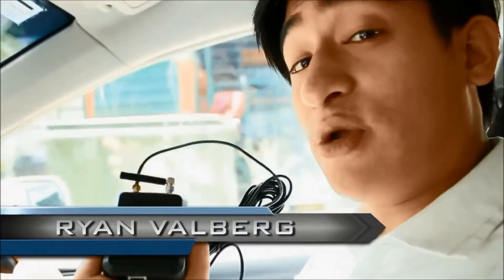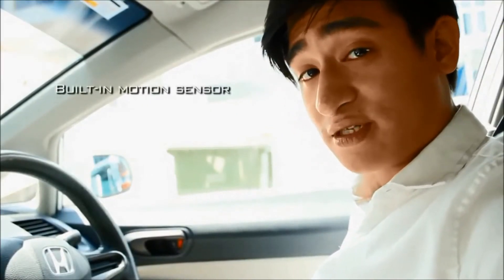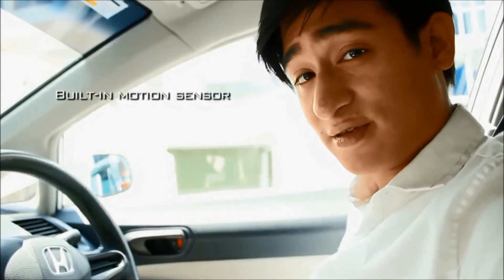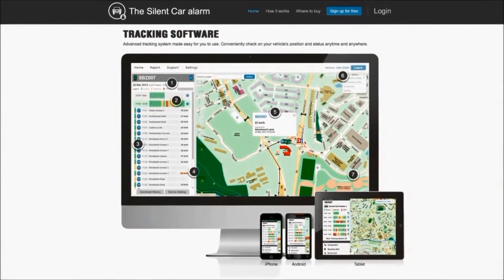This is a device that's tracking me right now, which is installed in my car. It has a built-in high-sensitive GPS tracker. The device also has a built-in motion sensor, which means if my car gets towed away, I get notified instantly. You also get the tracking software for free — all you need is internet and you can track every move.